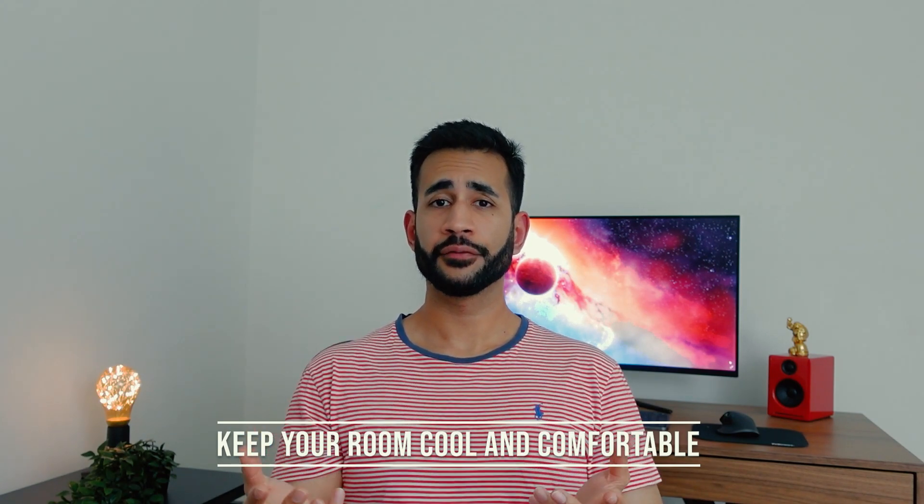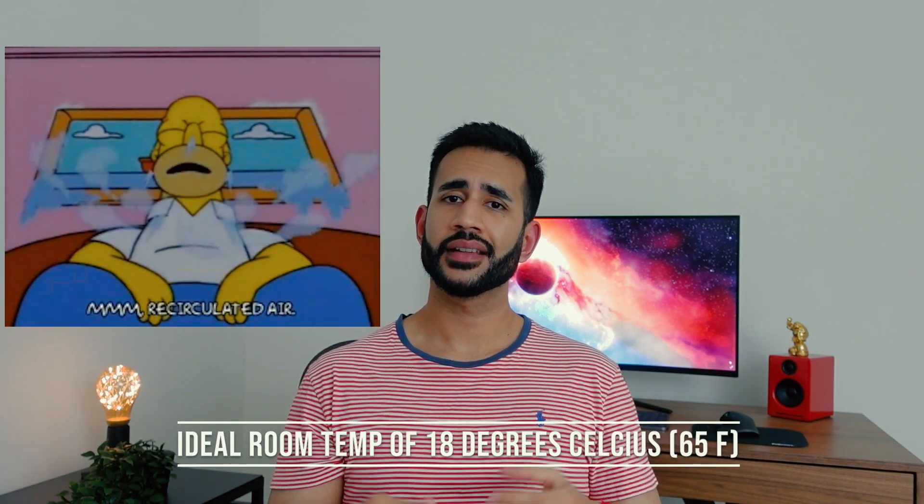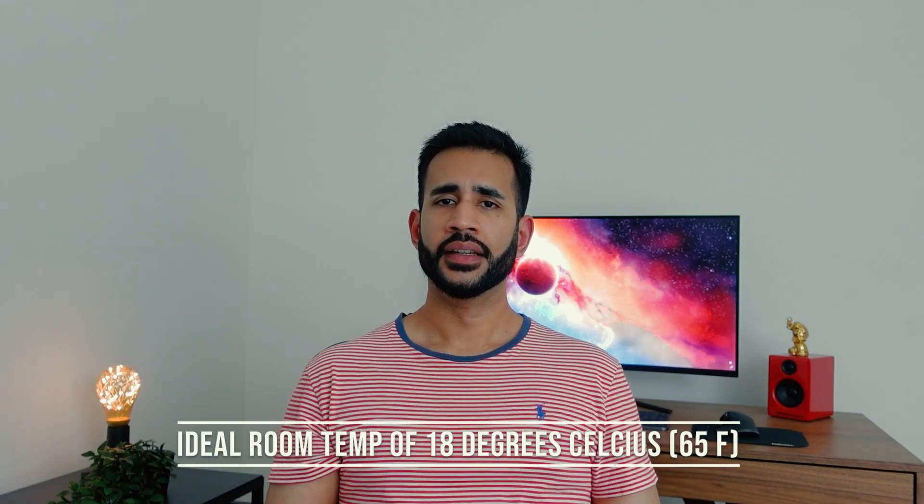Number three: keep your room cool and comfortable. The ideal room for sleeping is cool, quiet and dark. Studies show that a bedroom temperature of around 18 degrees Celsius or 65 degrees Fahrenheit is usually the most conducive to healthy and restful sleep. Your mattress and pillows should also feel comfortable, allowing your body to settle down and rest.